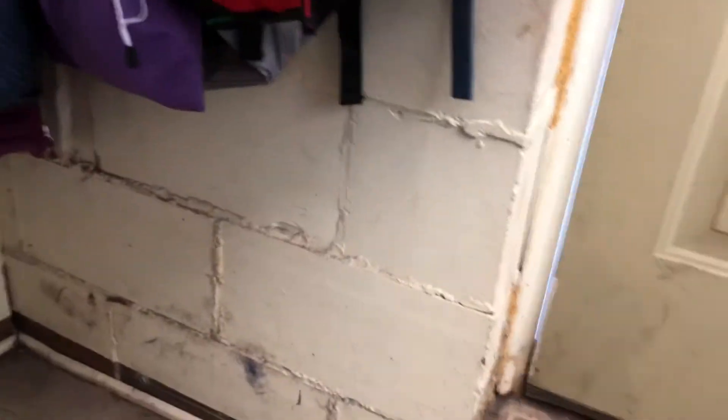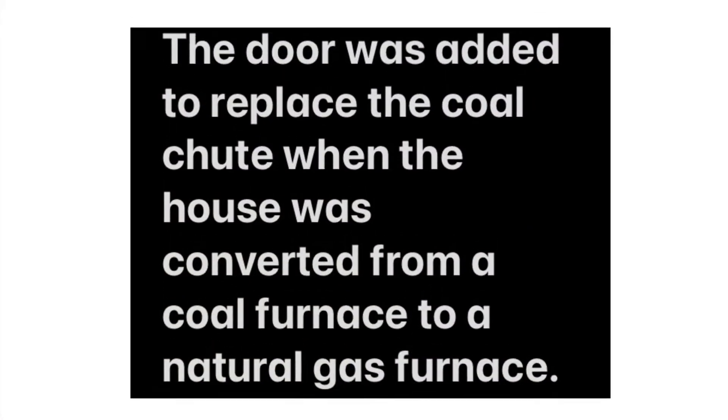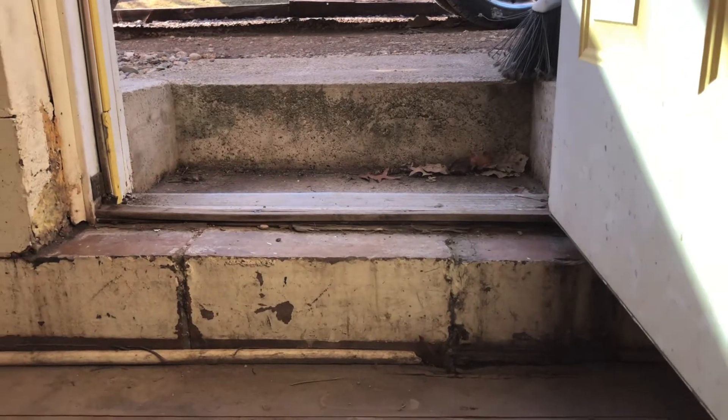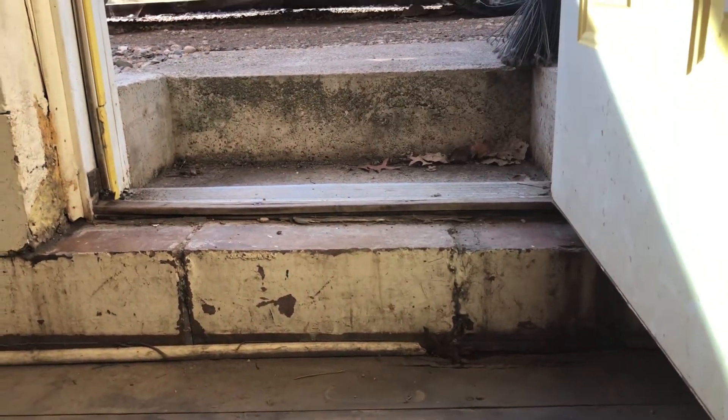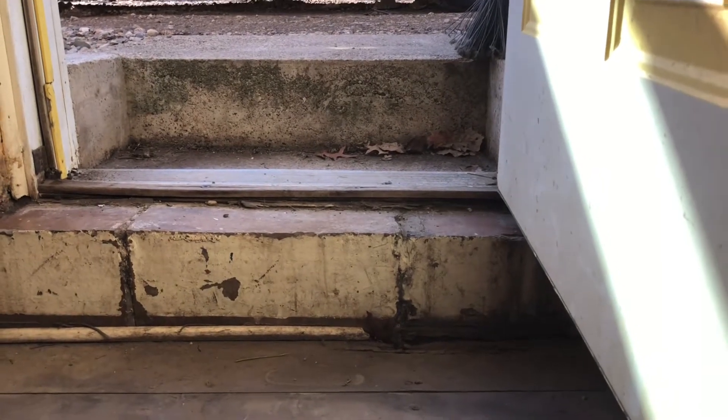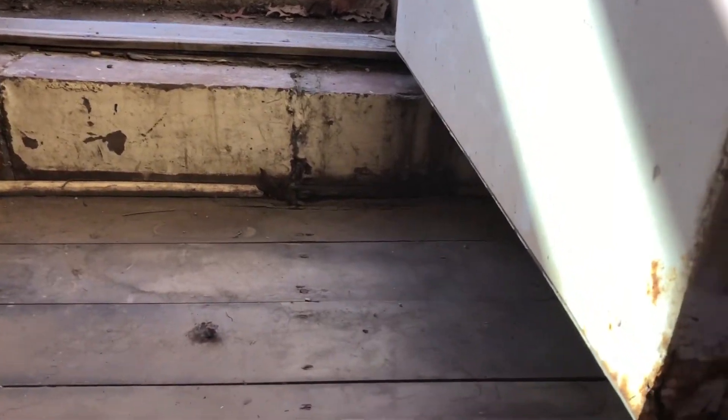I'll show you this. This is an old house, and I didn't do this, so I'm just living with it. There's my driveway, and there's a step down to the door jamb. What happens is this collects water, and the water runs under the door, down this basement wall, onto this landing, causing rot.